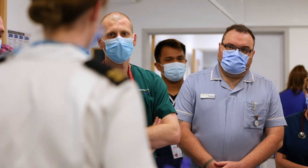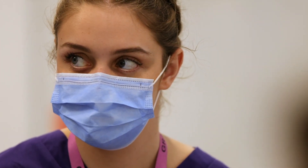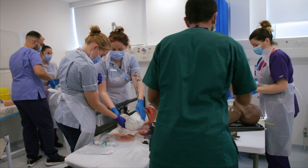The course is BSc Honours Operating Department Practice. That allows you to qualify and then be eligible to register with the Health and Care Professions Council for the protected title of Operating Department Practitioner. Their role is to support other healthcare professionals such as the anaesthetist and the surgeons to actually undertake their roles.